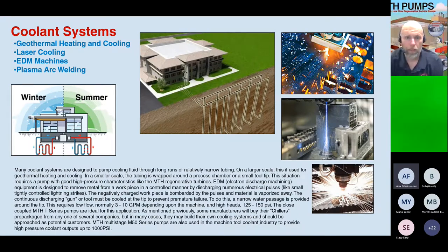For laser cooling, EDM machines, and plasma arc welders, they all work on the same principle: using the high pressure our pumps produce to send cooling fluid through the head of the cutting tool to regulate temperature. This ensures the tool is the same temperature at the end of the day as when cutting started in the morning, resulting in consistent cut thickness all day long.